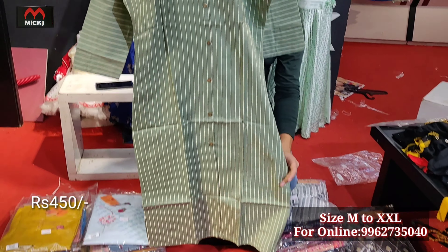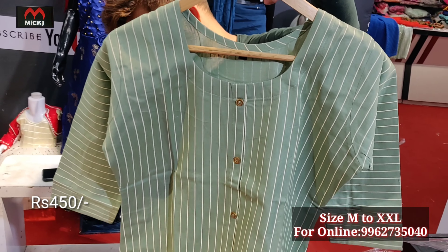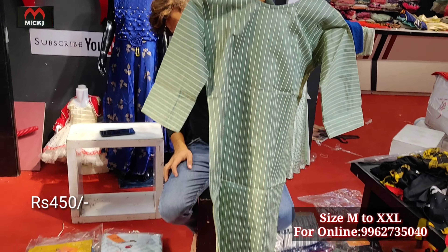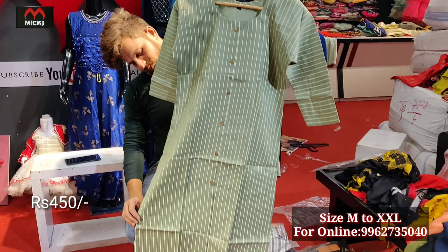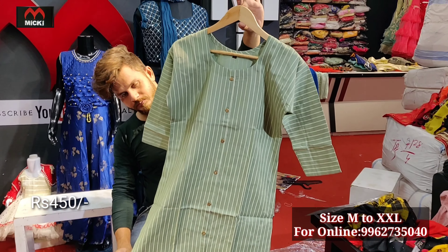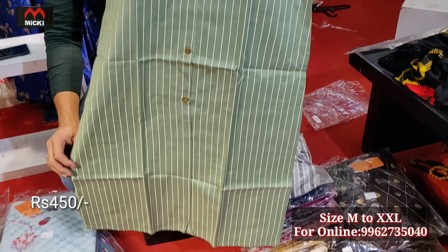Next design is a stylish, sober-look branded style kurti in stripe fabric, fully khadi cotton. Sleeve styling is elbow-length. Price is the same 450 rupees, size medium to double XL. Flat 450 rupees — very stylish kurtis available in my shop.